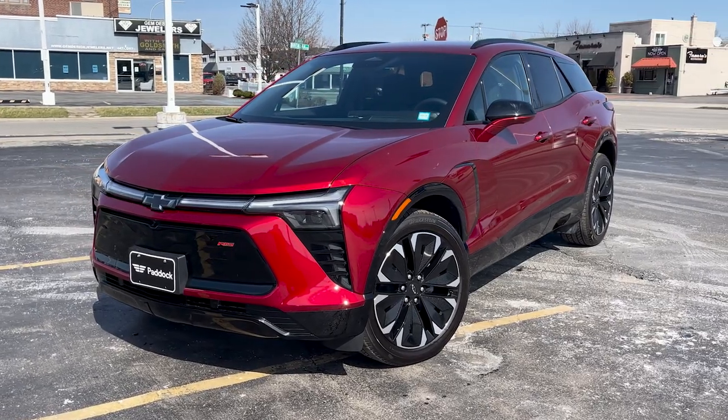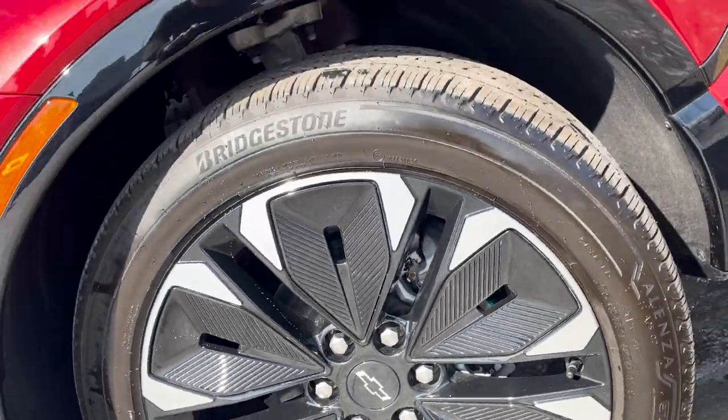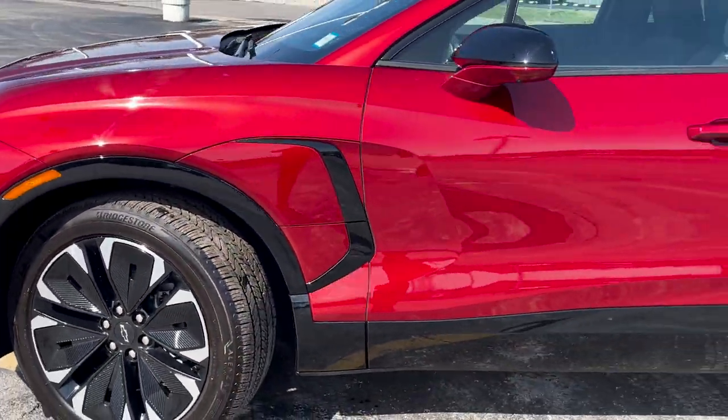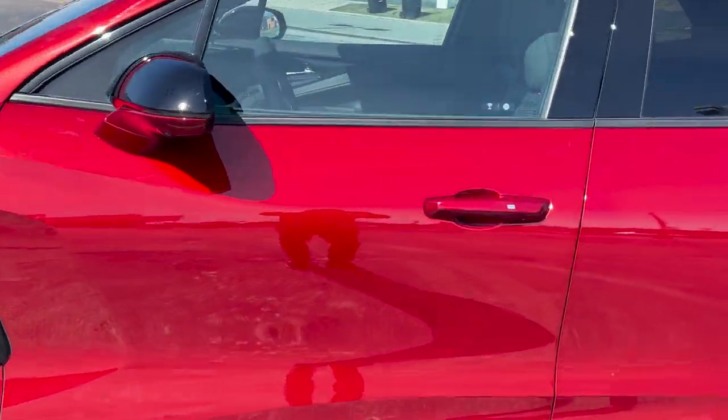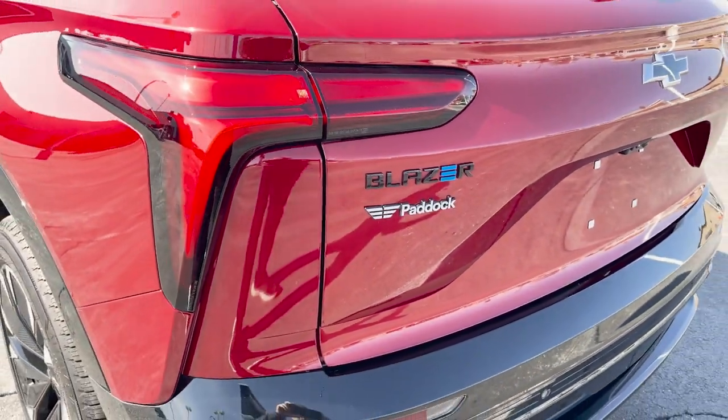Today I had the opportunity to test drive the 2024 Chevy Blazer EV. This impressive SUV probably won't last long, so I decided to take advantage of a beautiful Buffalo day and take this bad boy for a spin.